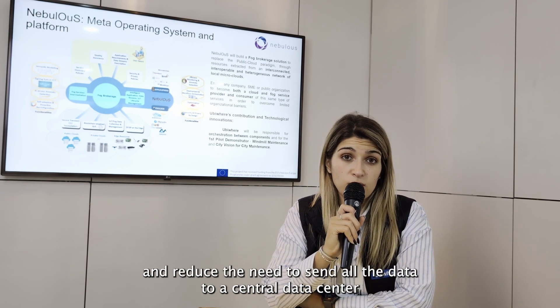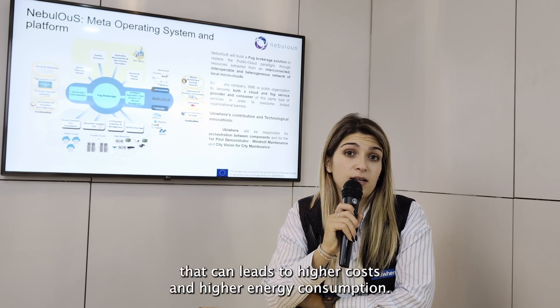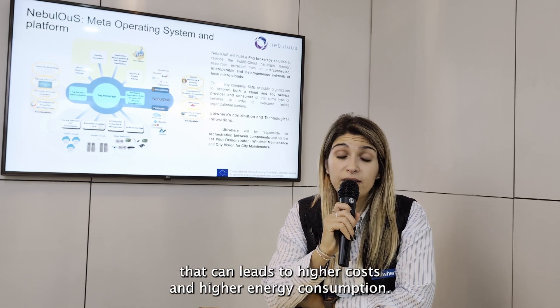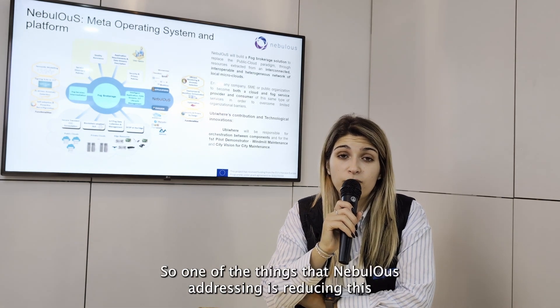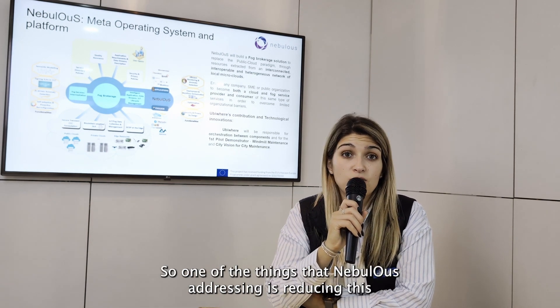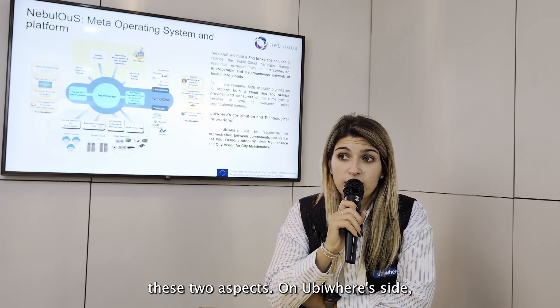This also reduces the need to send all the data to a central data center, which can lead to higher costs and higher energy consumption. So one of the things that Nebulus is addressing is reducing these two aspects.